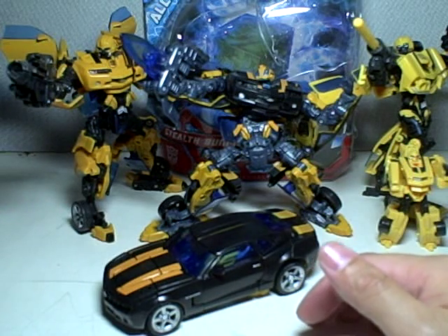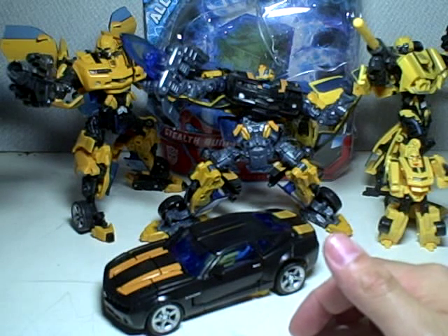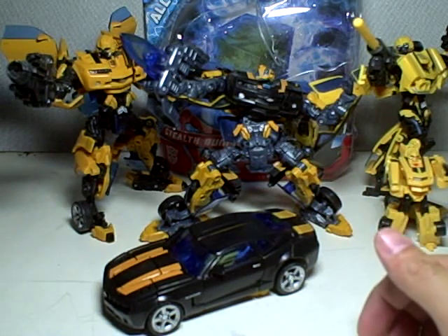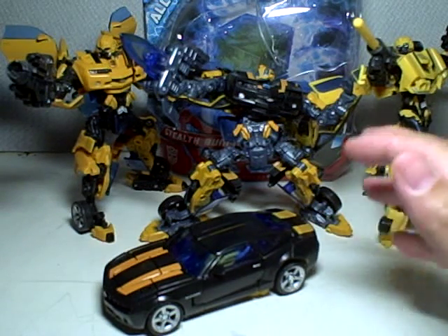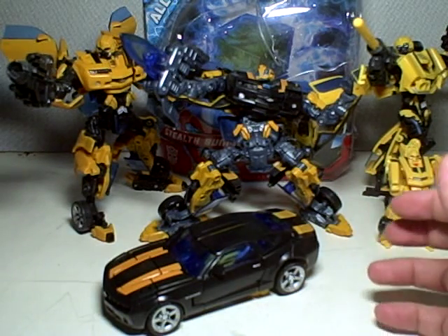So if you haven't gone shopping for Transformers for the past few weeks, I suggest you go out to the toy stores and just check out whatever's on sale and pick up stuff that you don't have.